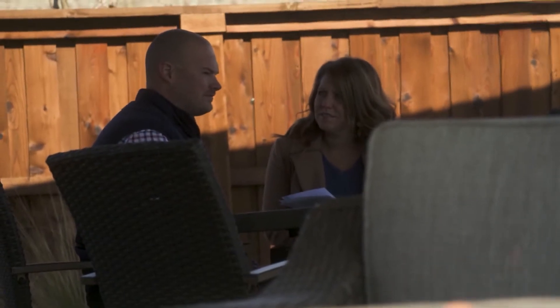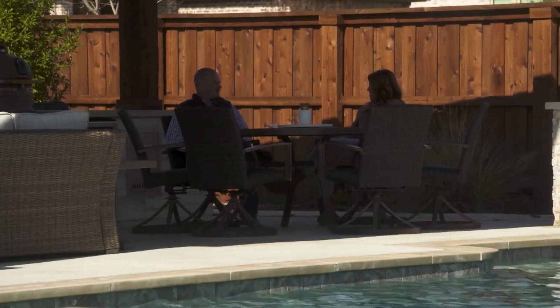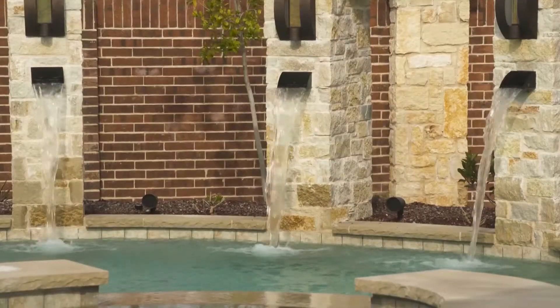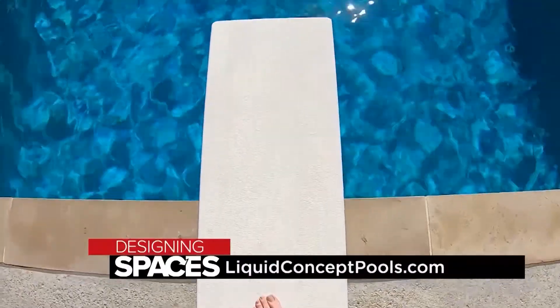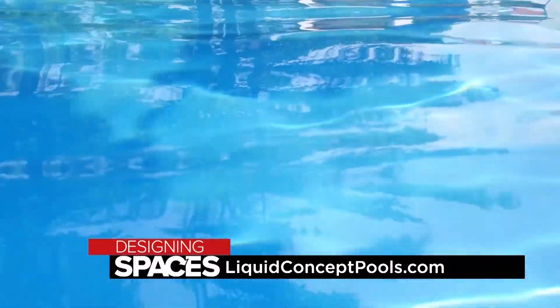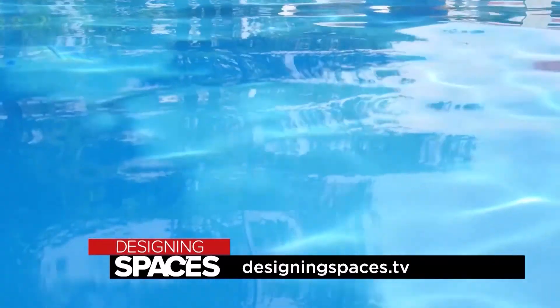Our thoughts on the finished product are overall awesome. We've been able to enjoy it the past couple seasons with our children. We come outside in the cabana and just enjoy life to the fullest. What I love about what we do is we provide uniquely better designs to clients that push the envelope. If we're not loving the design that we present, it's not good enough. To learn more about the innovative and gorgeous pools by Liquid Concept, visit liquidconceptpools.com and designingspaces.tv.